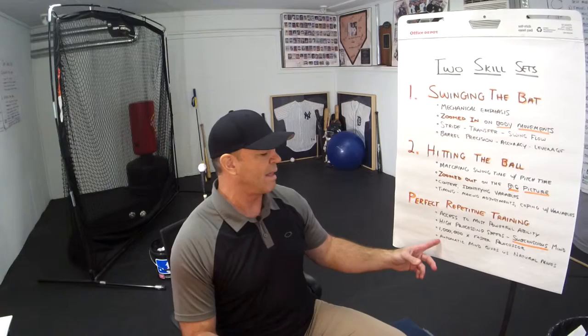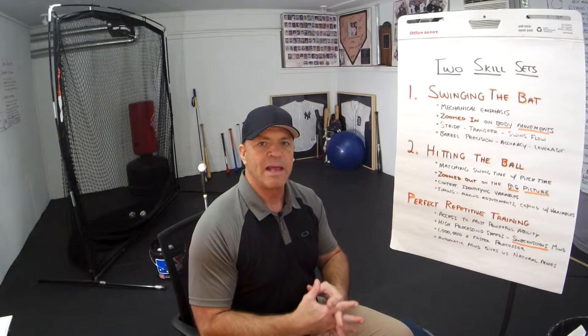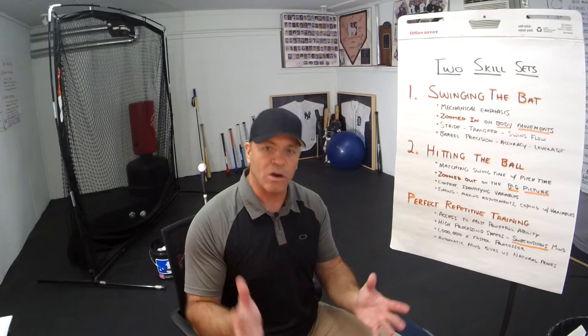The subconscious mind is a million times faster processor than our conscious mind, and it gives us our natural moves. We wouldn't even have natural movements without the ability to use our automatic mind — without being able to program through repetitive motion. You have to use good code and code your movement correctly. If Tiger Woods is going to play in a tournament, even if his swing is perfectly coded, he still practices every day before. Why? Because he wants to rehearse and refresh the code every day.